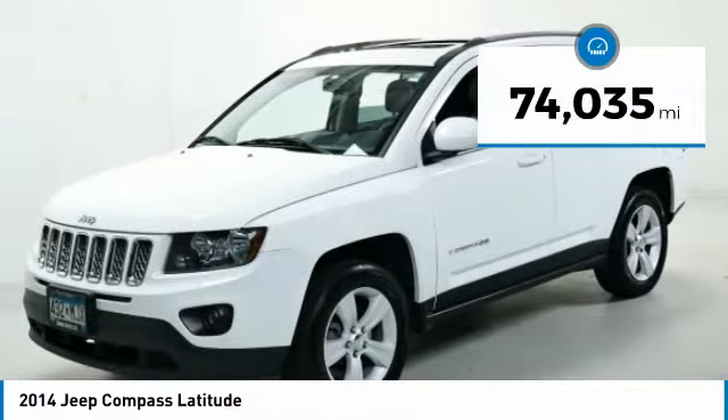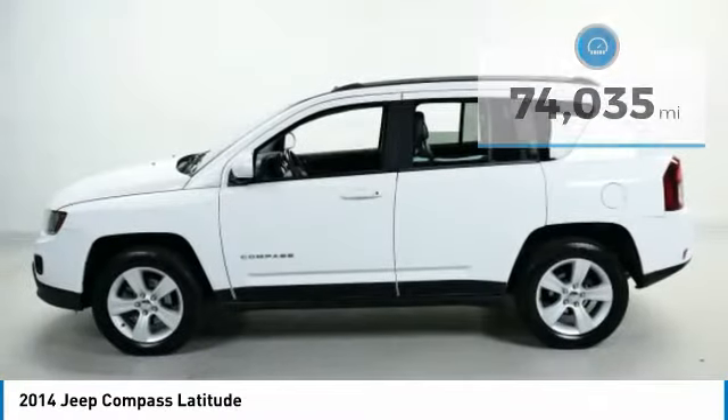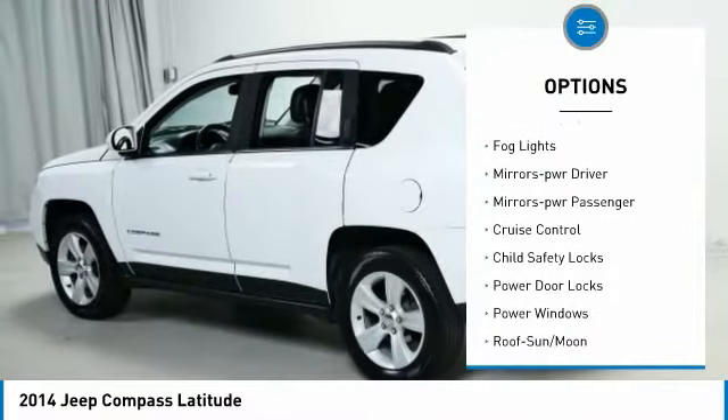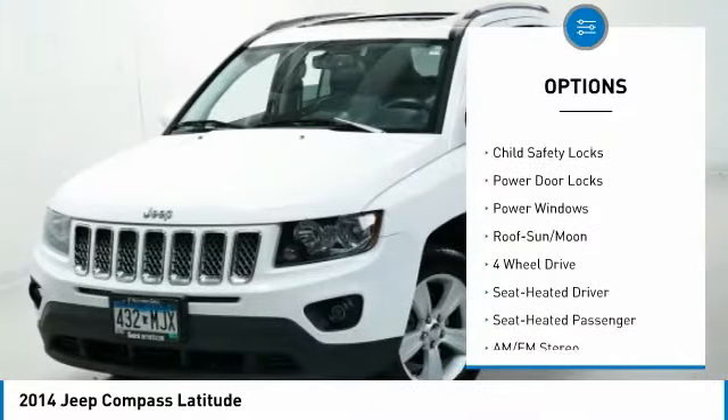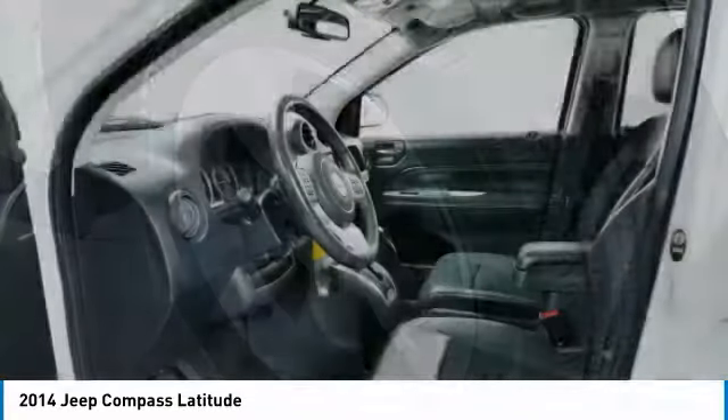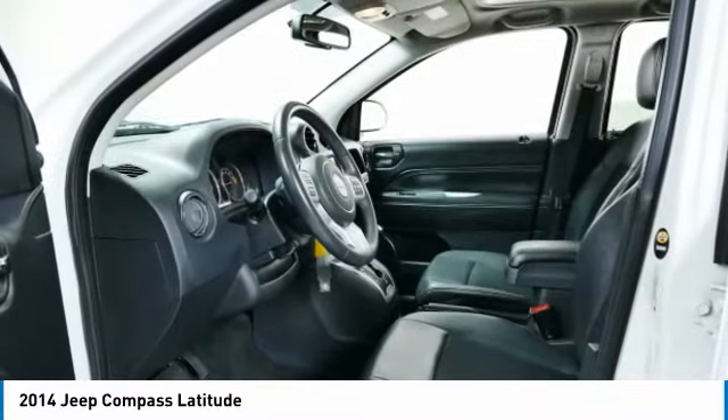This vehicle has less than 75,000 miles. Here are some of this vehicle's great options: aluminum wheels, traction control, remote keyless entry, fog lights, mirror memory, power mirrors, cruise control, child safety locks, power door locks, and power windows.